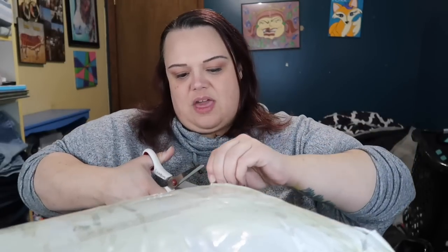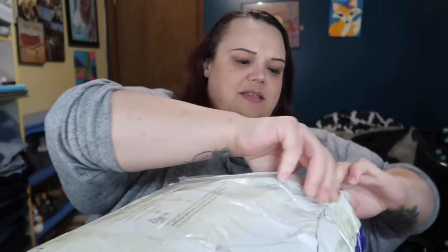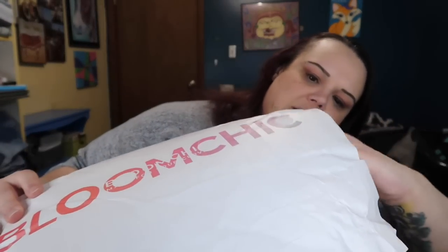Bloom Chic is a website I have looked at before. They have cute stuff — it's along the lines of stylish, fun clothing. I'm excited to see what's in here. They sent me some items and I don't know what they are, so it's also a mystery package, which you guys know I love. Outer wrapping off — then we've got two bags in here.